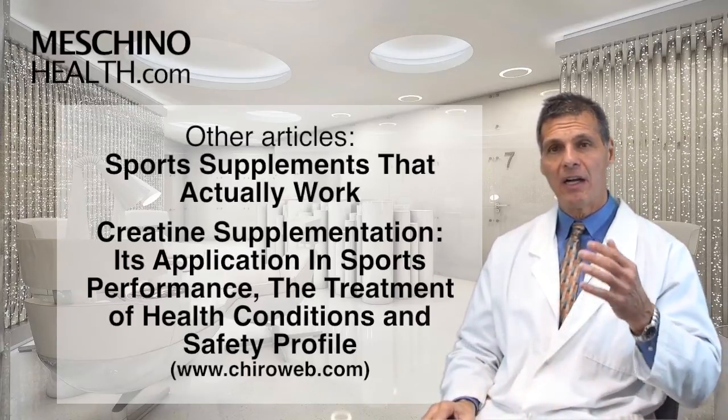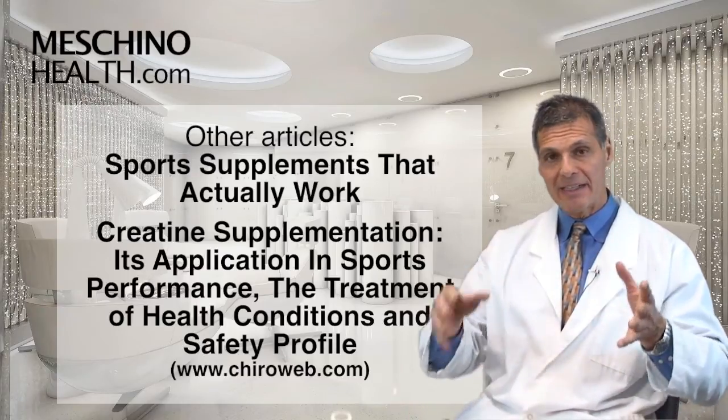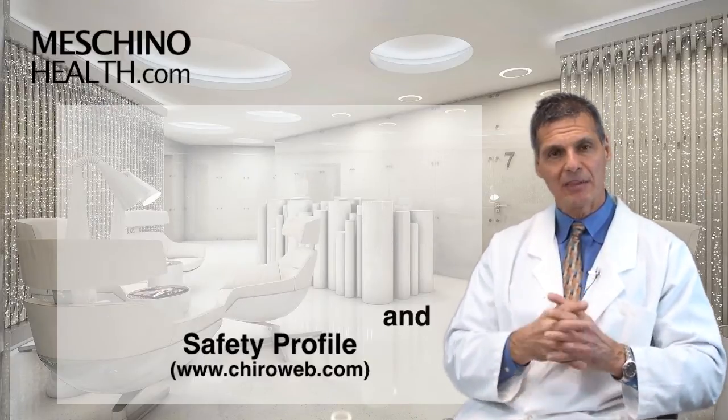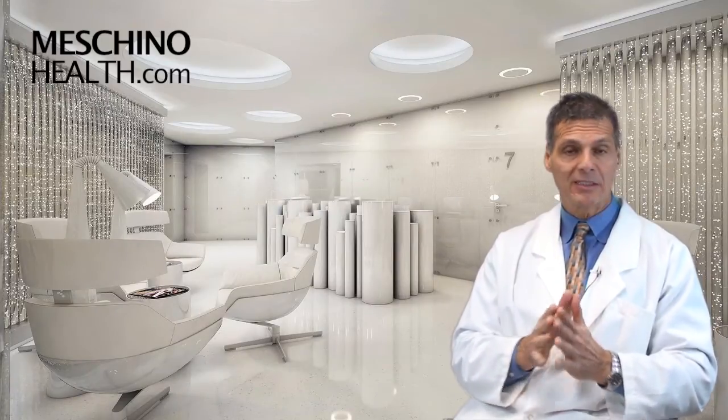You can find those at ChiroWeb, which is the internet site that houses the Dynamic Chiropractic research articles. I hope you found this to be valuable. I would suggest that you read the article on creatine and diabetic management. Thanks so much for watching.